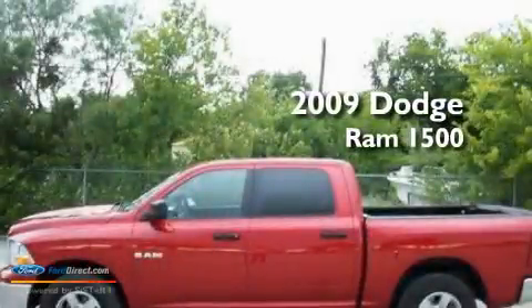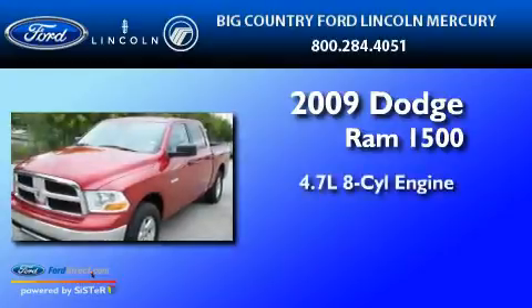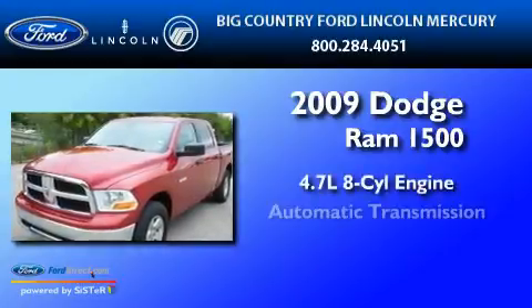This is a 2009 Dodge Ram 1500. It has a 4.7-liter 8-cylinder engine and an automatic transmission.